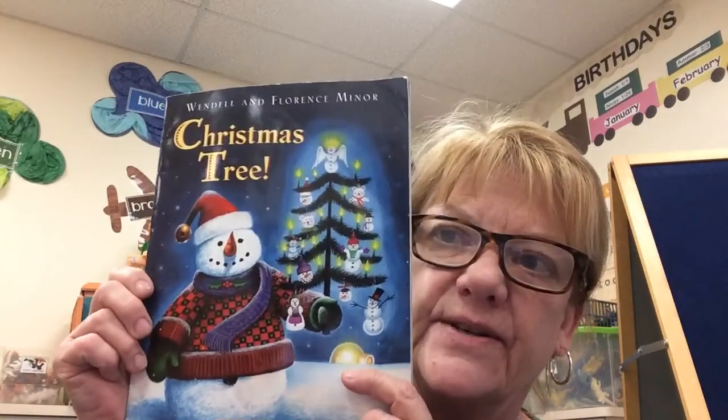Hi friends, it's Miss Karen. Today we're going to do a read aloud and we are going to read the book Christmas Tree.